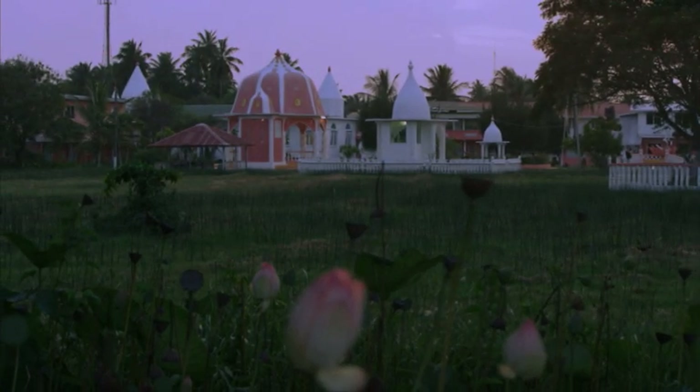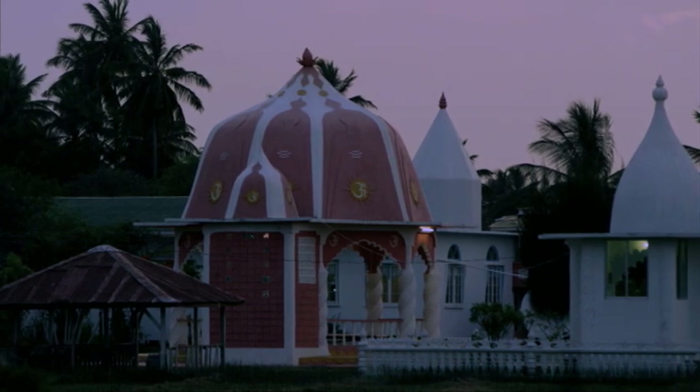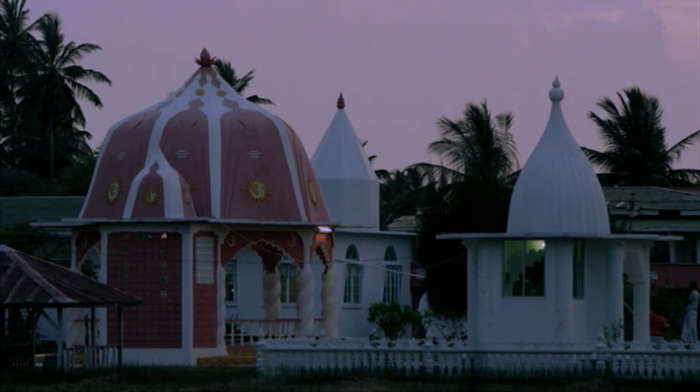On your way back from the tour, you can also enjoy the International Hashram — a beautiful view where the sun sets at times, and you can have a good look at it.